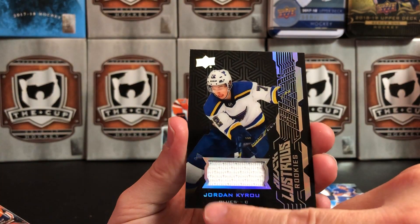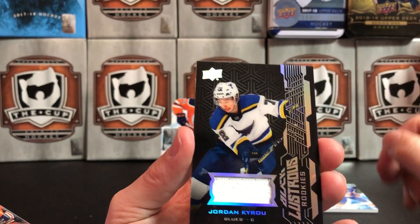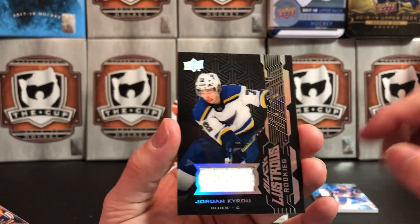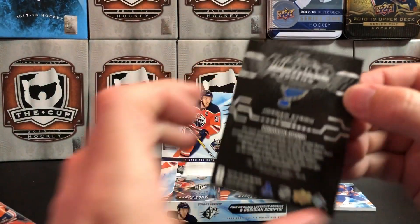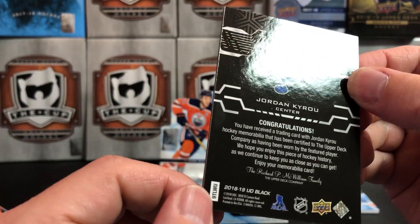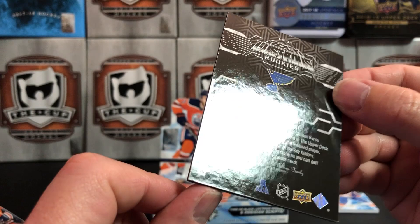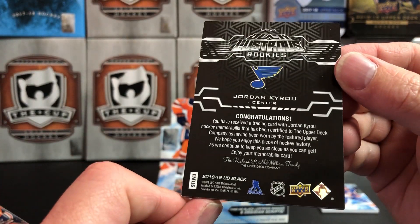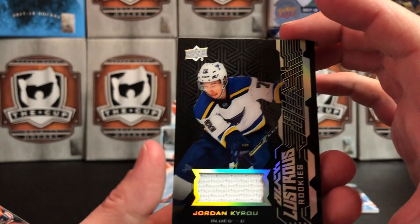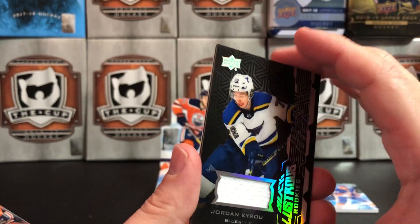Next up we've got a Jordan Kairu Upper Deck Black Lustrous Rookies. I've always liked the look of Upper Deck Black. I wish it wasn't a white jersey piece, but it is what it is. And we've got a bit of a ding on that corner — that kind of sucks. That one too. Yeah, that's a problem with black-bordered cards. Jordan Kairu, Upper Deck Black Lustrous Rookies.